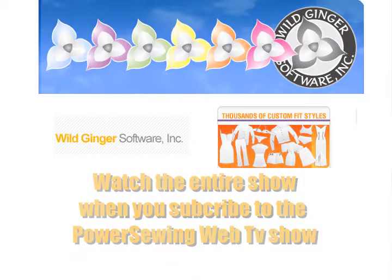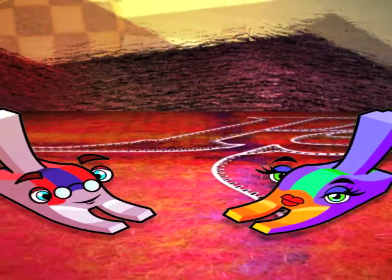This is a great bargain. I'm so thrilled you came. Thank you. So what do you think? About what? Power Sewing.